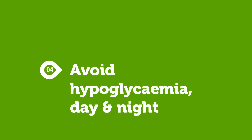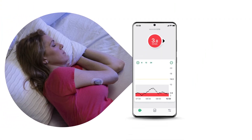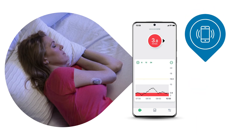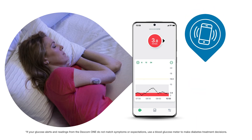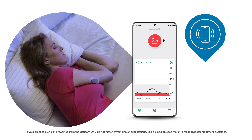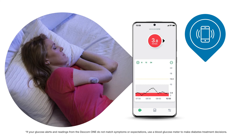Reason number four: avoid hypoglycemia day and night. When activated, the low glucose alert can warn you if you are falling below your preset low glucose level so you can take the necessary action. You can select the low threshold that suits you best and customize the alert sound or vibration.